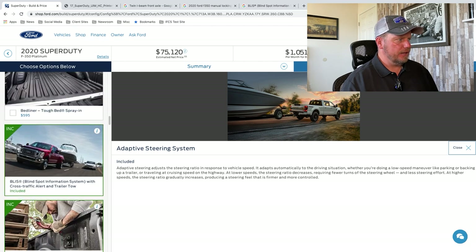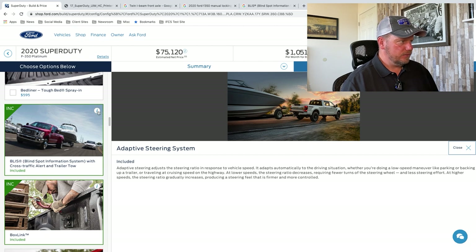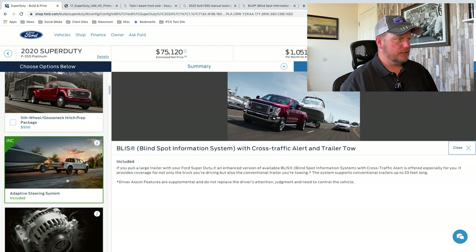Different alternator options as well. Bed mat, bed liners. Oh, here we go — this is the blind spot information system with cross-track alert and trailer tow. I don't think I've talked about this.